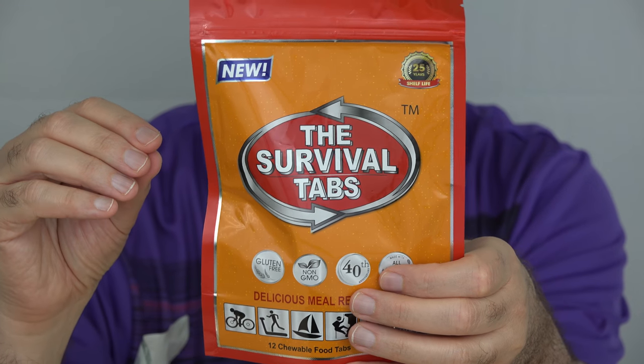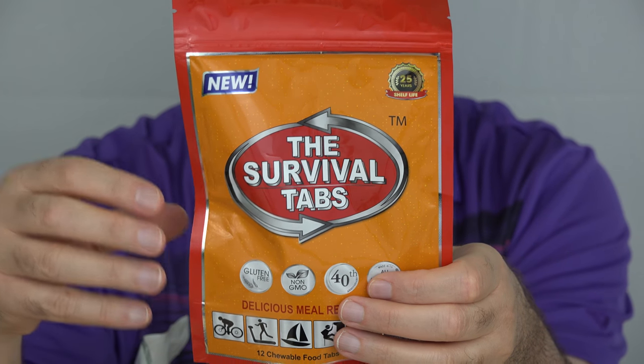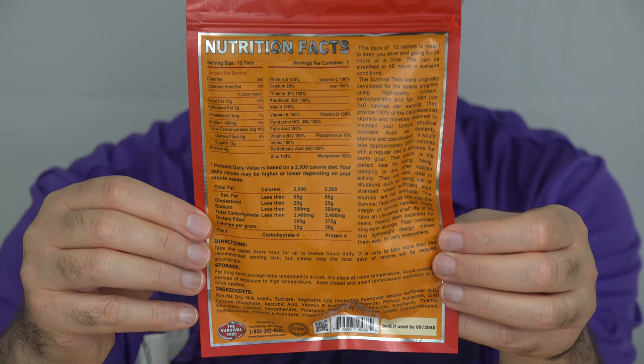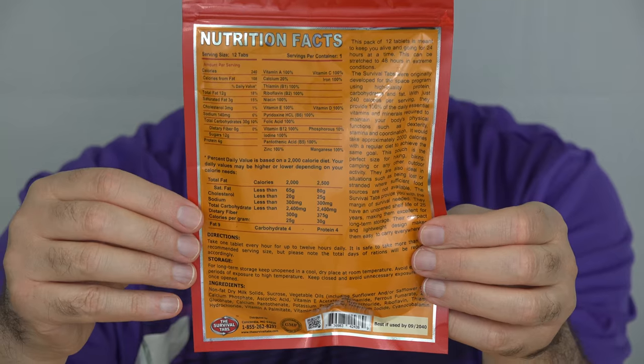It's supposed to keep up your electrolytes, and basically it focuses on keeping your thinking going, and your hand-eye coordination, so you can continue to function. The survival tabs are meant to be taken one per hour for 12 hours while you're awake. Two packages — enough theoretically for two days — goes for about $9.